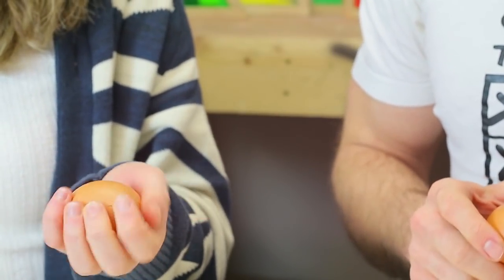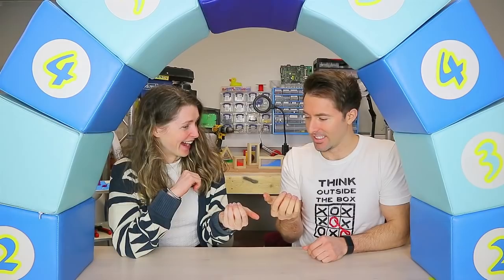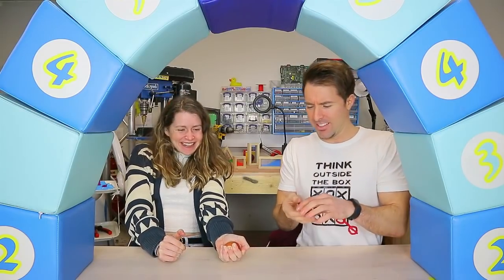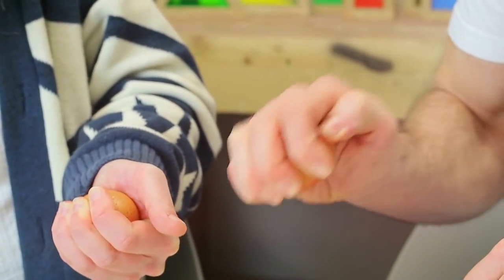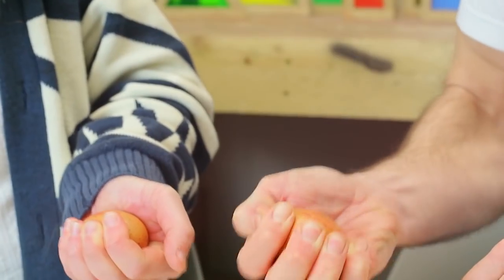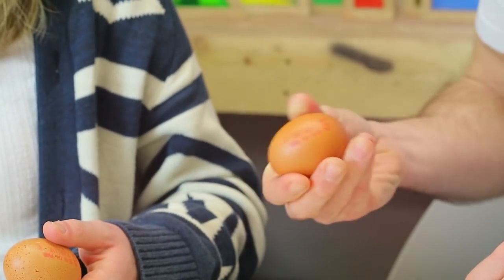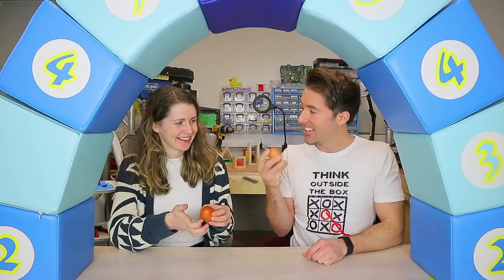This time, hold the egg in your hand and wrap all of your fingers around it, and then squeeze. It doesn't budge. The curved shape of the egg distributes pressure evenly over all of the shell, rather than concentrating it at any one point. The arch, or the dome, is one of the strongest designs.